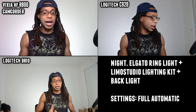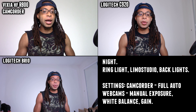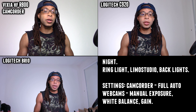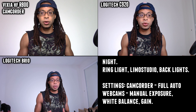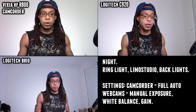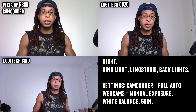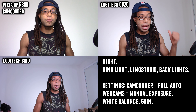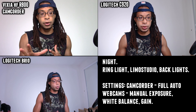A very overlooked factor of camera quality is settings. Camcorders are notorious for having very limited manual settings, and this one is no different. None of these let you get really advanced settings like changing aperture size, shutter speed, or outright swapping lenses, but the settings you can change in your streaming software like OBS on the C920 and Brio can buff up your image way more than the settings on the Vixia.